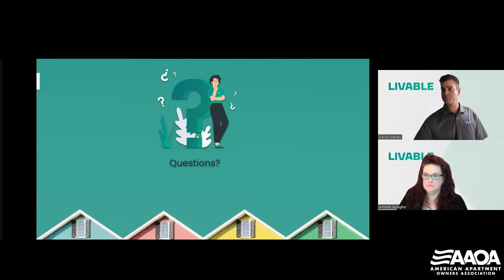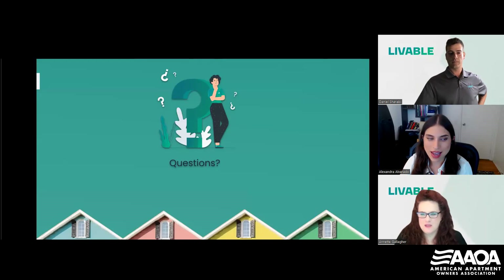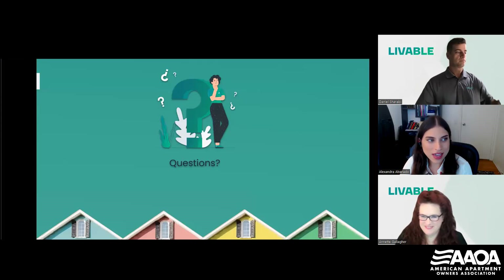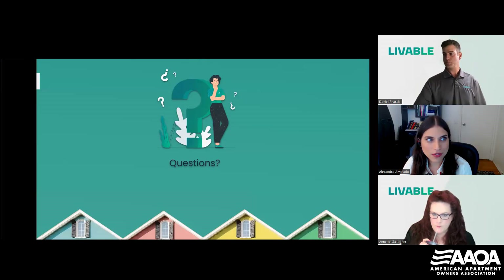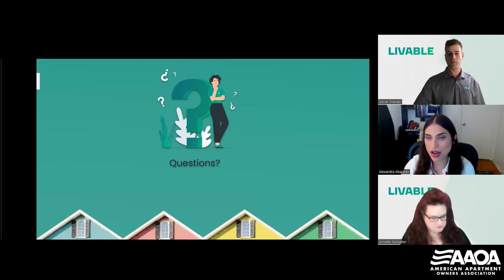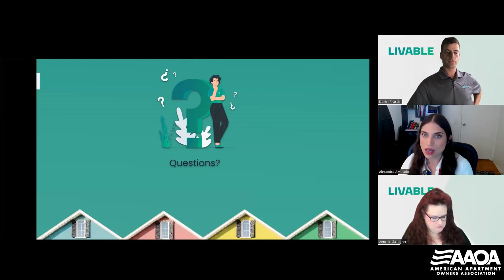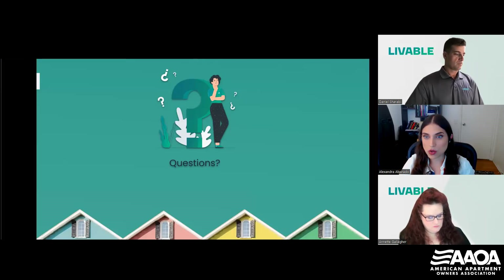Before we get into our Q&A, Alexandra has one last poll question. It's essentially asking if you would like Livable to send you a free recovery calculator so you can find out how much you're leaving on the table — they can email that to you. It's free, and I think it's a really useful tool to estimate what you could be recovering from using utility billing.